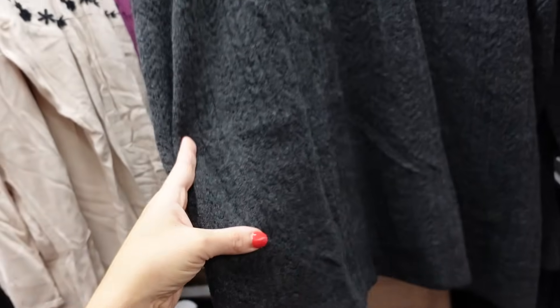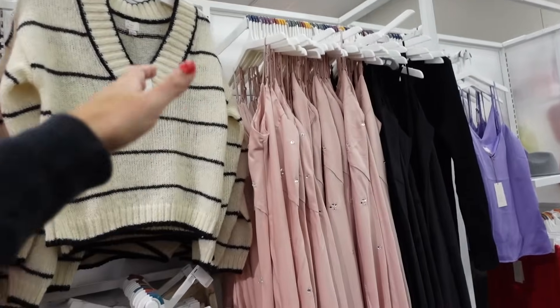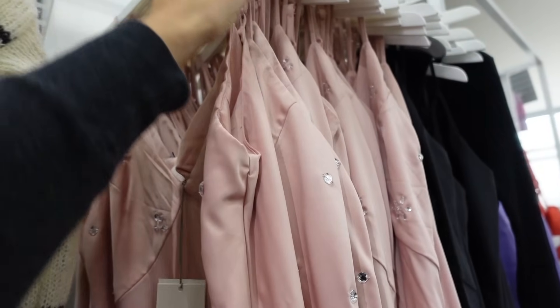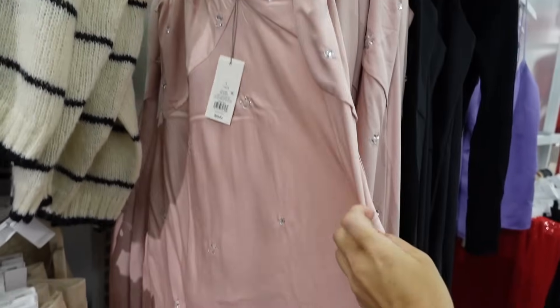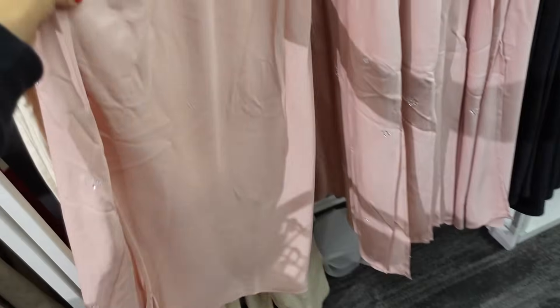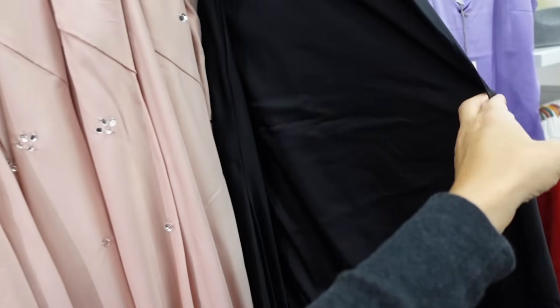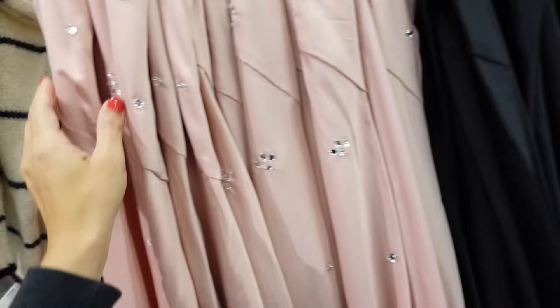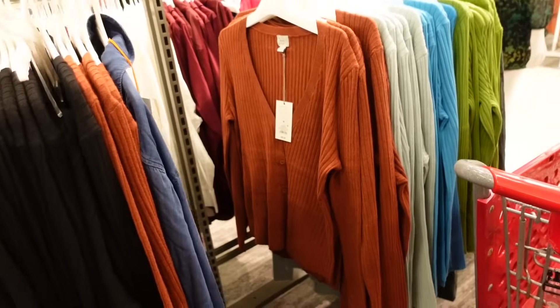Rhinestone slip dress from A New Day — this one has the adjustable straps at the V-neckline, the corset style seaming, it's a longer fit, no rhinestones in the back. In the pink, also comes in black with no rhinestones, and they are going to be $25.